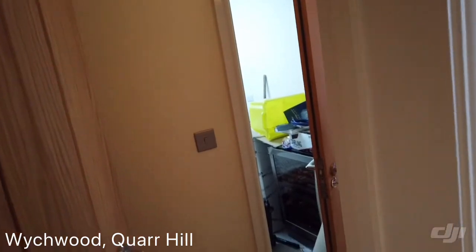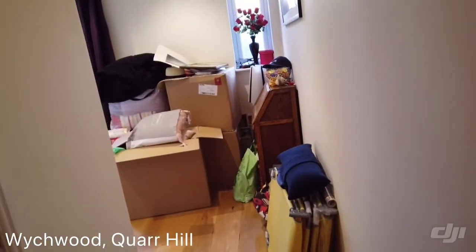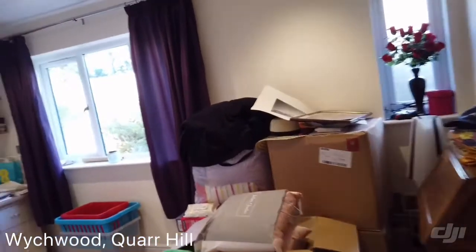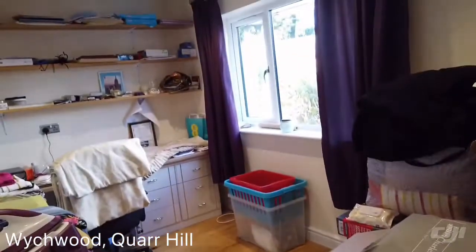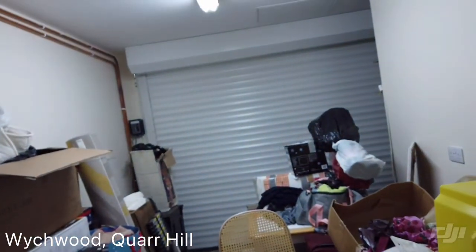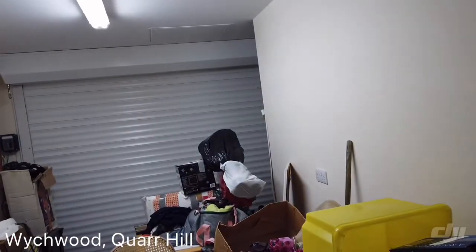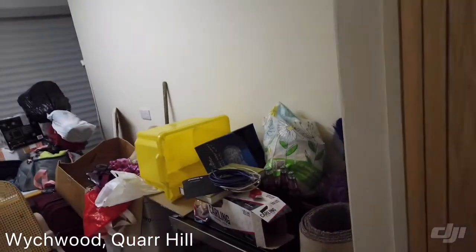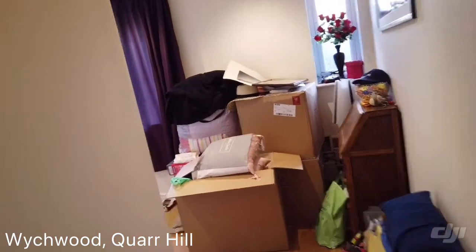This is where the garage was, and you can see it's been converted. There is no underfloor heating in here, but you can see it's made a nice little office space, or even bedroom number five if you wanted. And a garage space is here with a roller shutter garage door. It would be no great feat to turn that back into a garage, or all of it back into a garage if you so wished.